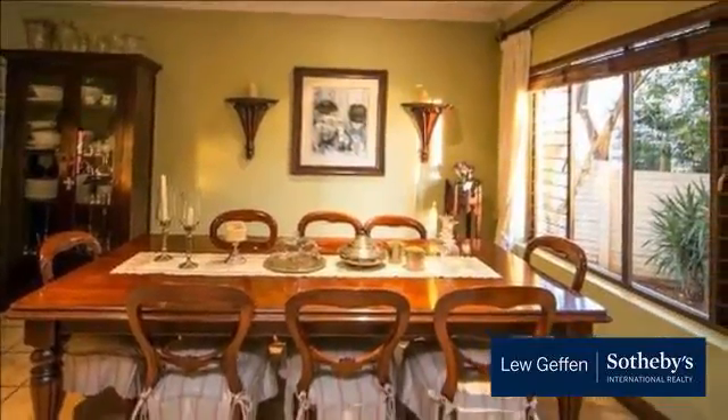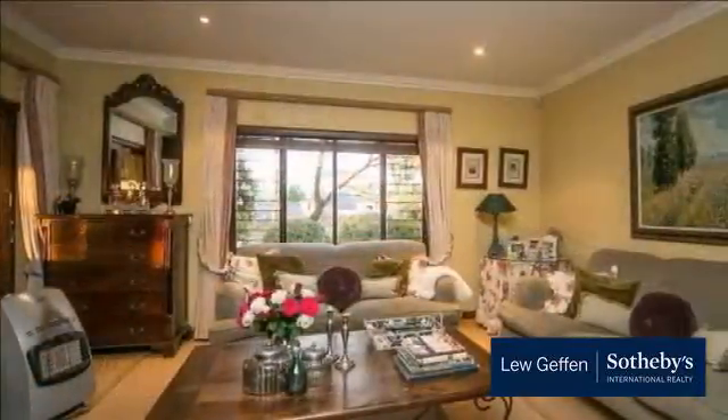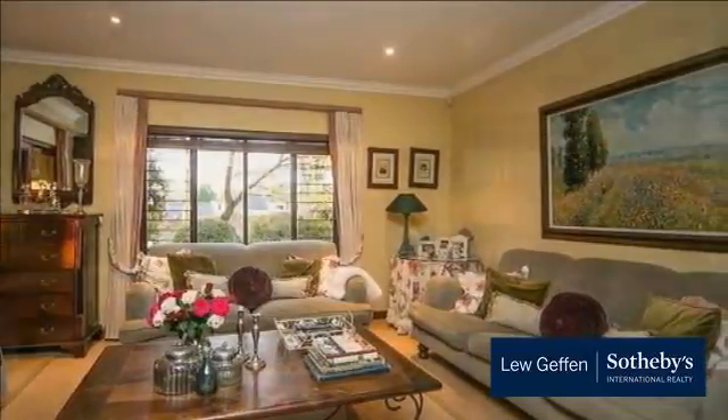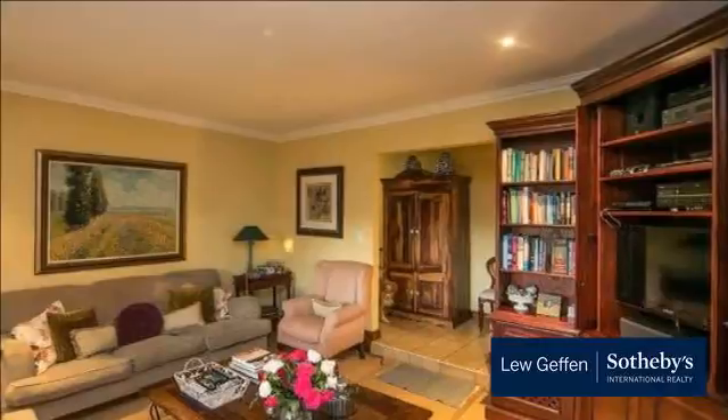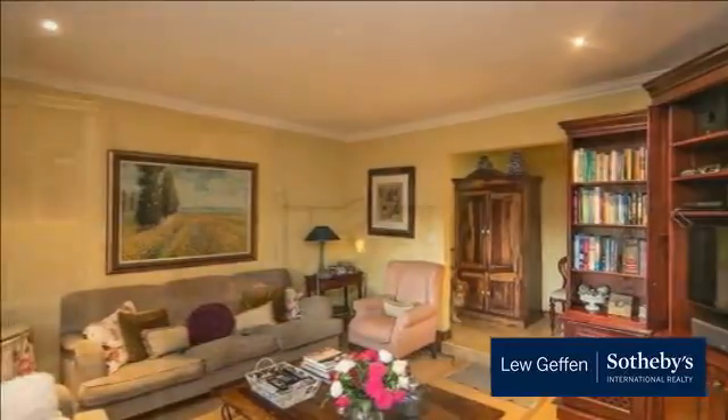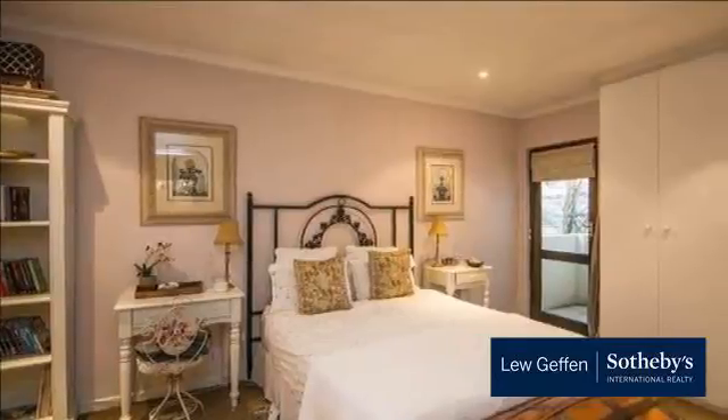Guest cloakroom. Upstairs, four very spacious bedrooms — the main en-suite is heavenly, with a dressing area and balcony overlooking the garden. The second bedroom is also en-suite, and the other two bedrooms share a bathroom. Laminate flooring throughout.